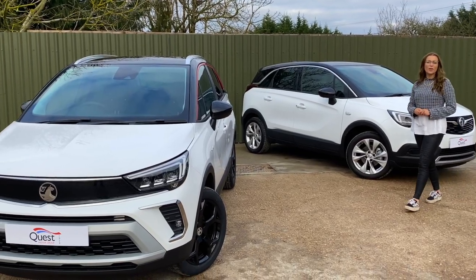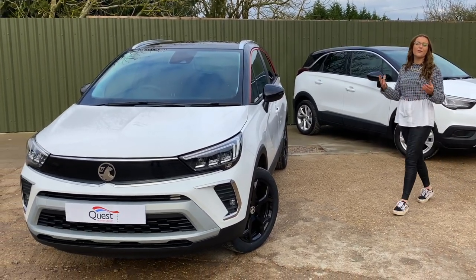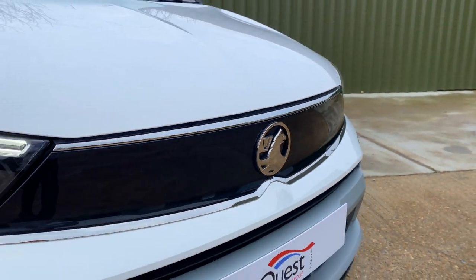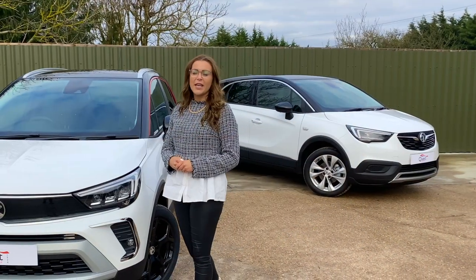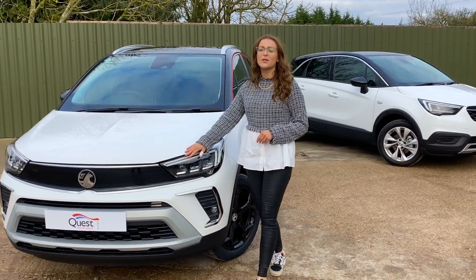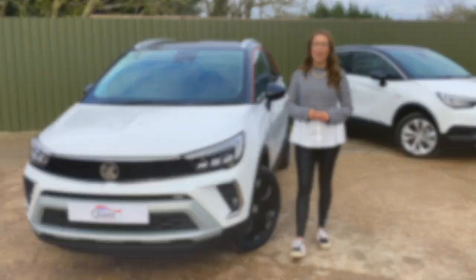The updated Vauxhall Crossland features the brand's latest visor front end, which was first seen on the second generation Mokka and is yet to arrive. It comprises a blanked-off black high-gloss radiator grille that flows into a pair of intricate LED headlights.